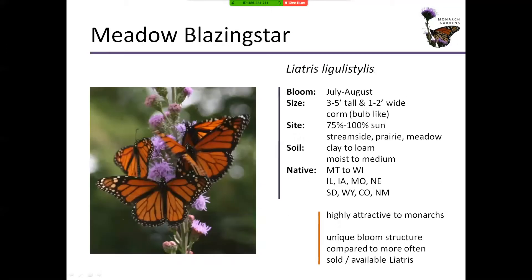Another monarch attractor is Meadow Blazing Star. Its range is basically the northern plains and northern Rockies. It's amazing how many monarchs come to nectar on this specific liatris. I had one liatris plant with three or four mature stalks and counted 12 monarch butterflies on it at once — so it's highly attractive to monarchs. You're also going to get larger butterfly species like black swallowtail, tiger swallowtail, and spicebush swallowtail, as well as bumblebees nectaring on it.